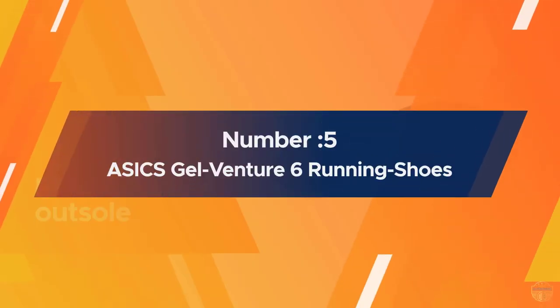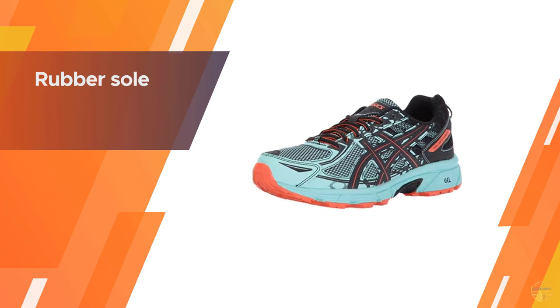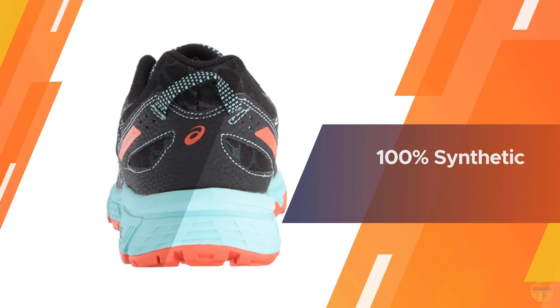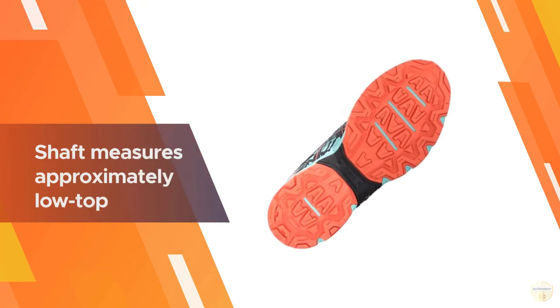Number five: ASICS Gel Venture 6 running shoes. The ASICS Gel Venture 6 is an excellent shoe if you're looking mainly for something appropriate to take on trail runs. The attention to detail creates not only comfort but durability, while ensuring shock is absorbed well. The outsole is ideal if you're going to be running on trails.